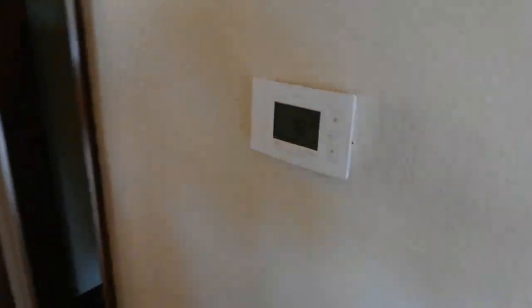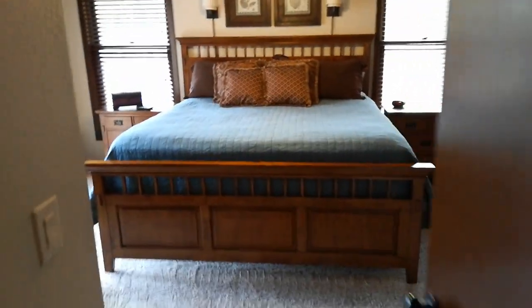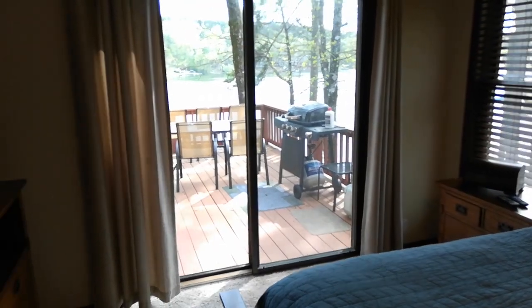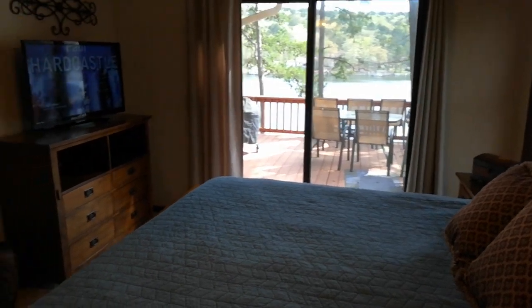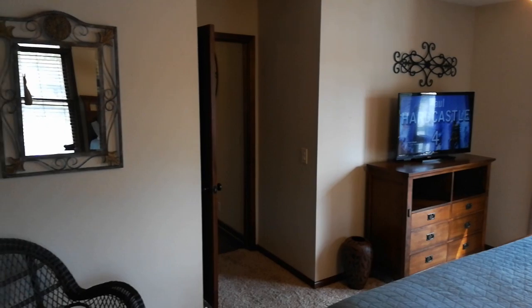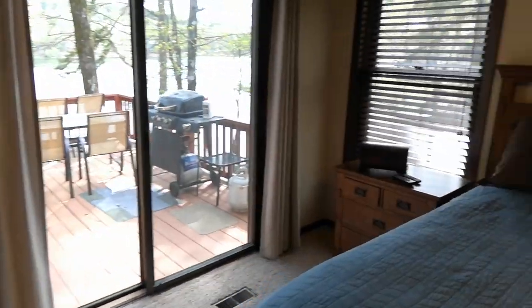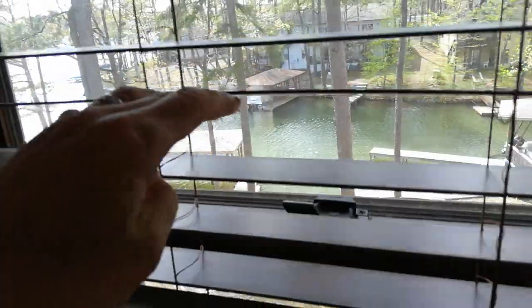There are the stairs going downstairs. Automated thermostat on a schedule. And the master king bedroom is upstairs, looking out on the same patio and porch. Lots of closet space, lots of room to feel at home. A view right out the windows down at the party barge on the lake.